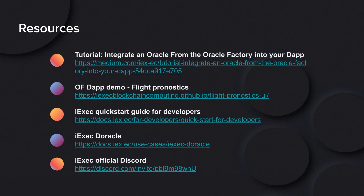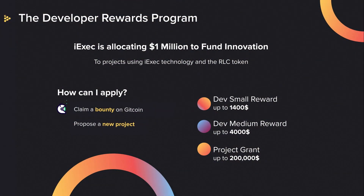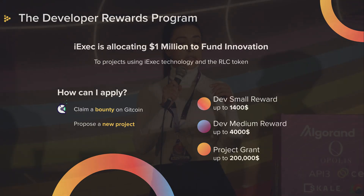Also, join our official Discord — come talk to us. If you have any questions, we'll be glad to help you. We hope you enjoyed this mini workshop. If you have any questions about iExec or the Oracle Factory, please come say hi — we are on the third floor. Check out our developer reward program: we have more than one million US dollars to fund innovation using iExec. You can claim one of our bounties on Gitcoin, apply for the bounties offered this week using Oracle Factory, or apply and propose a new project. Rewards can go from $700 all the way to $200,000 for startups. Thank you.